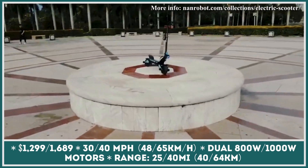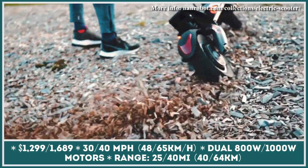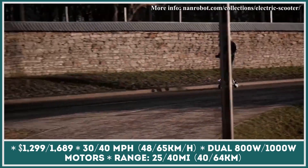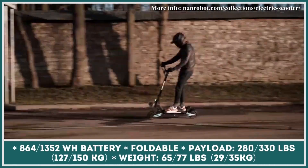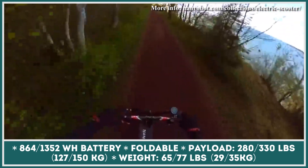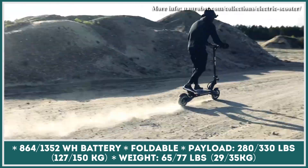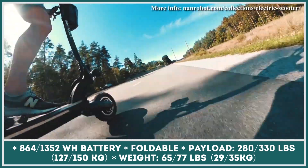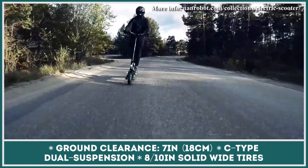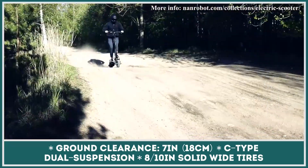Originally started by a group of enthusiasts from China, Nanrobot has grown to offer a wide range of scooters across many major markets. In 2021, the company's new Lightning and D6 Plus performance models are sold in the US, UK, and EU. Both scooters are powered by two electric motors making 800 or 1,000 watts each. The rider can switch between single or dual drive modes, while maximum speeds are capped at 30 mph for the Lightning and 40 mph for the D6 Plus. The models offer 7 inches of ground clearance, a C-type dual suspension system, and disc brakes on both ends, but differ in wheel size.